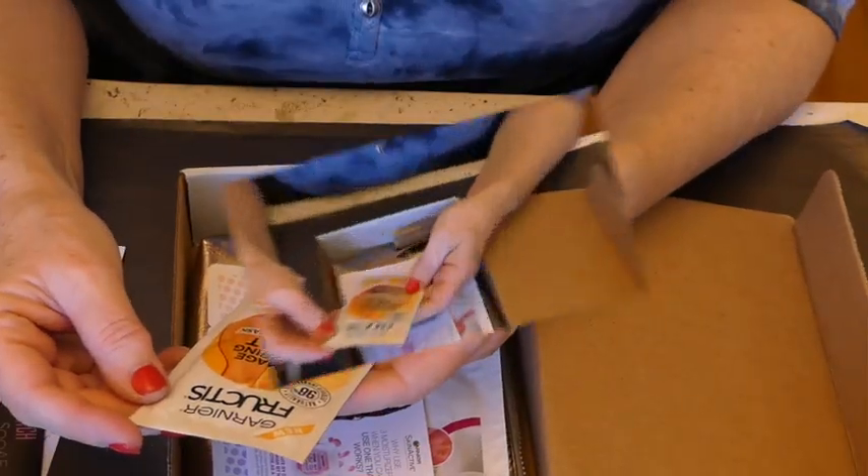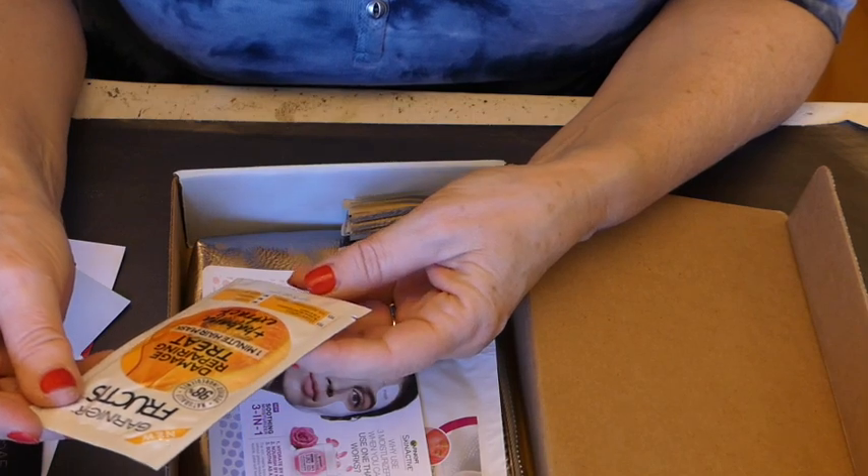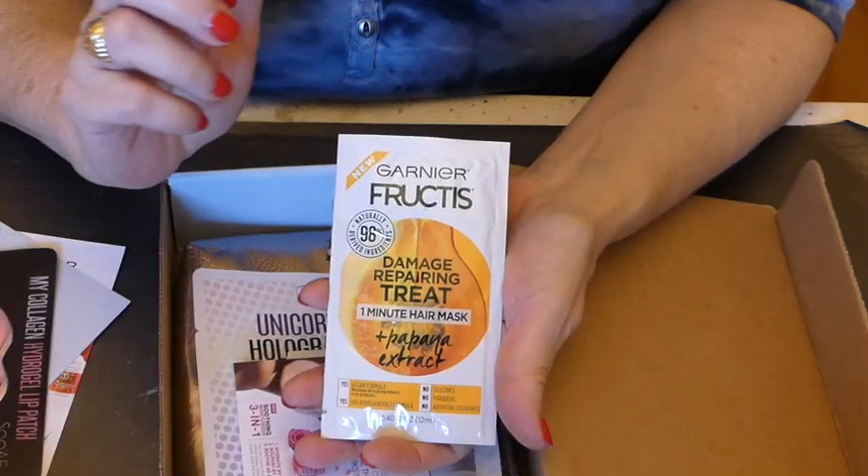Here is the Garnier, and it is a one minute hair mask. It's always nice to do these once in a while.